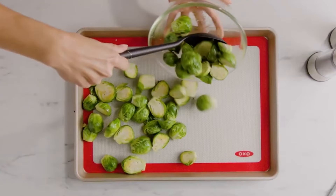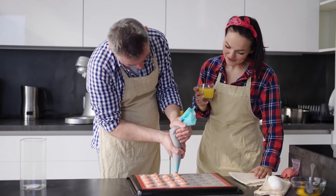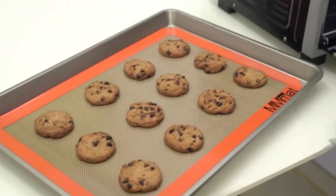Use them to line baking sheets, protect countertops from hot pans, or even knead dough without it sticking to the surface. Plus, silicone baking mats are dishwasher safe, making clean up a breeze.